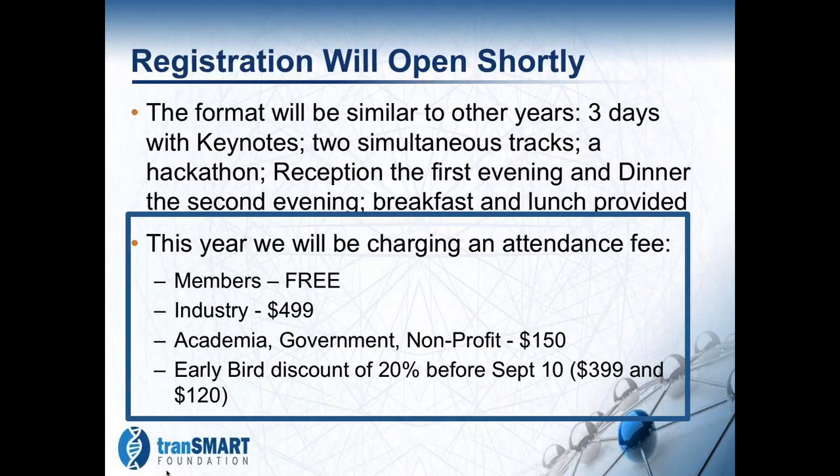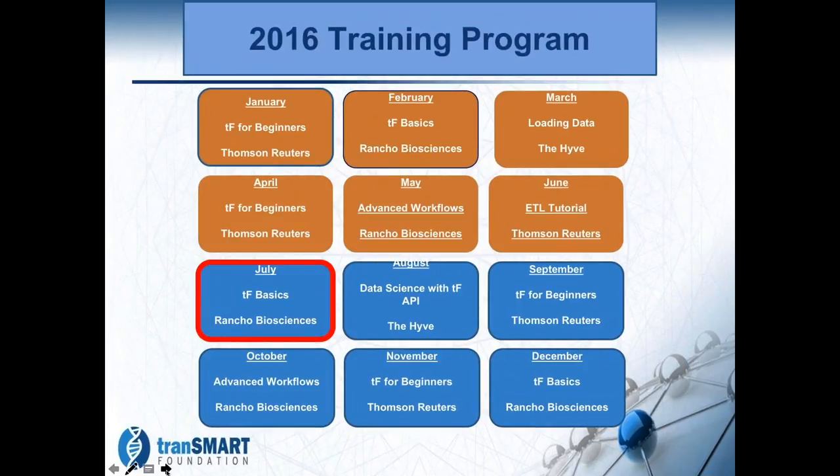We have our training program going this year with a lot of attendance and it's been going quite well. We've got a lot of topics this year instead of just having an intro course, and we've done six classes already — we're ahead of last year in terms of number of people training. We have a basics class coming next week, and continuing classes including a data science and TransMart API class by the Hive, and Rancho will be giving an advanced workflows session in October.